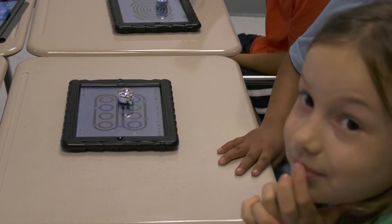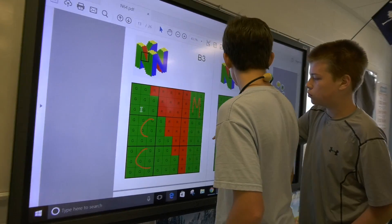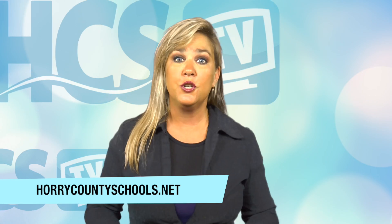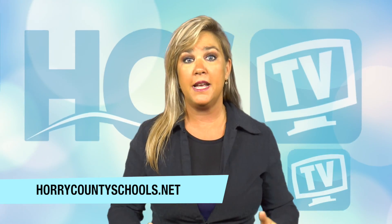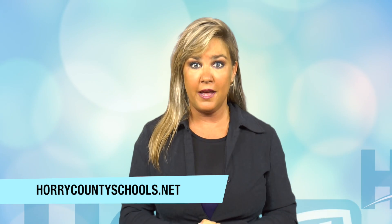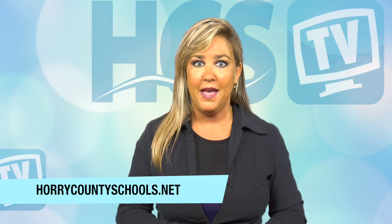And even though each Summer Scholars class is academically centered, the reason these kids choose to spend their summer break in a classroom is simple: it's really fun. And parents, believe it or not, we're more than halfway through summer break. So now is the time to prepare for the new school year. If your child is a first-time student in Horry County Schools, please contact the school they will attend to find out dates and times you can visit the school and register your child in person. We also have online registration for returning students. Check out our classroom supply list. All of this information can be found at HorryCountySchools.net. Come with us next time as we take you inside Horry County Schools.